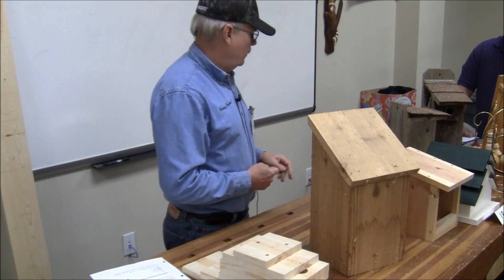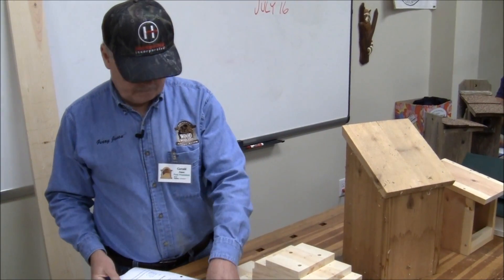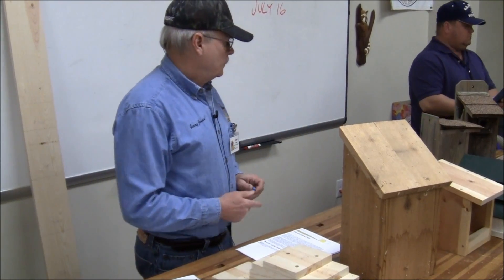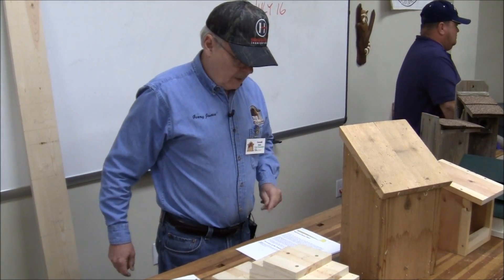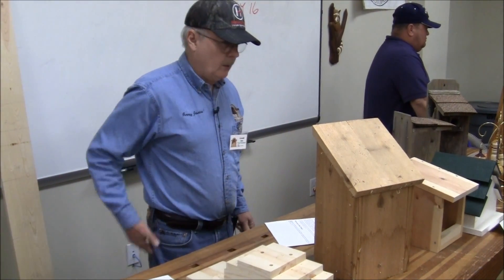That's pretty much it. Bill actually helps run a program where kids build bluebird houses.